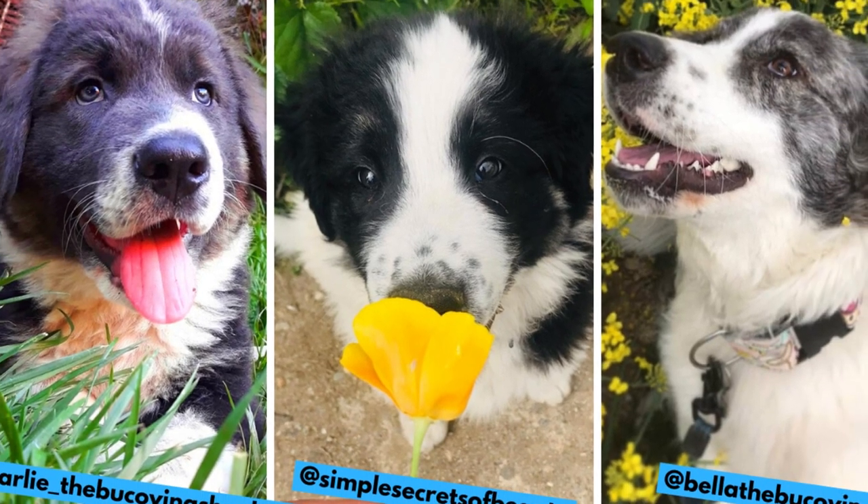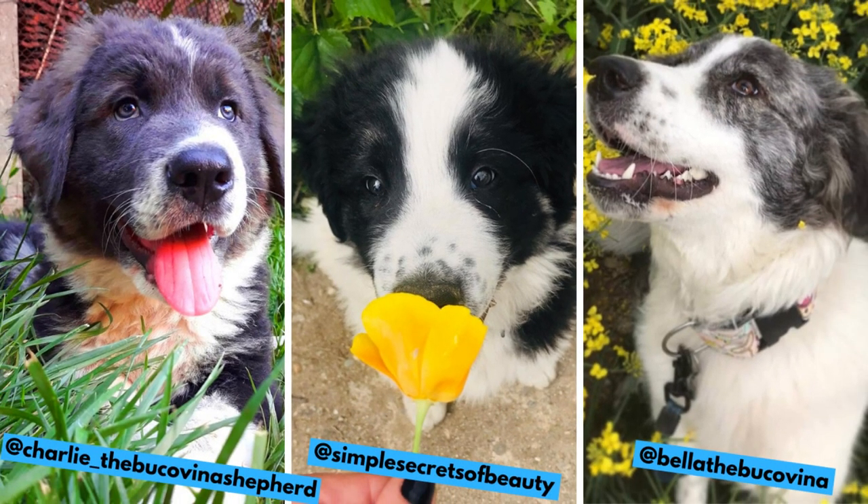Thanks to these Instagram profiles for letting me use their photos and videos. If you like the Bukovina Shepherd and would love to see more of them, definitely check them out — links are in the description.